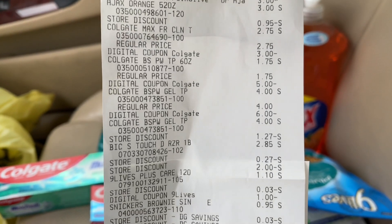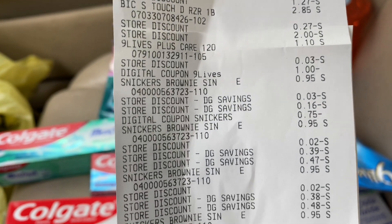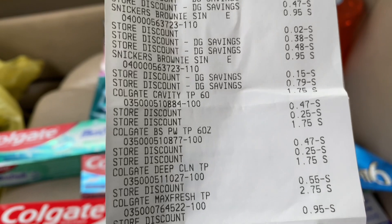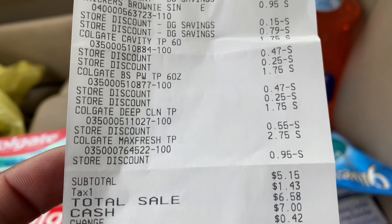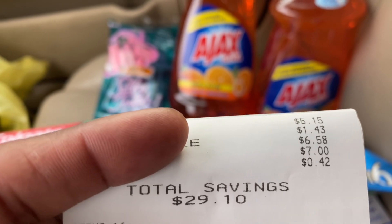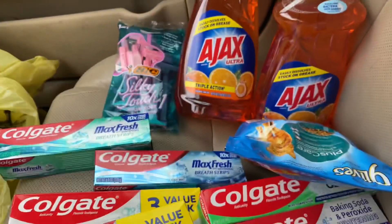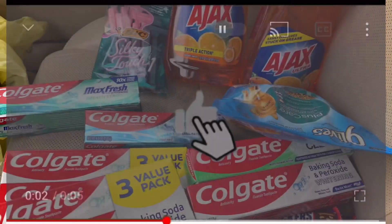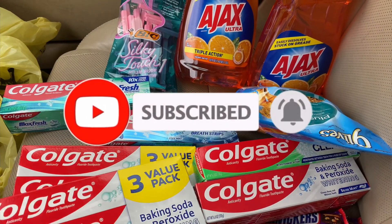Let me show you my receipt — there's the Ajax, Colgate toothpaste, the Silky Touch, Nine Lives, and the Snickers. You can see how the store digital coupons came off. My subtotal: $5.15! Everybody's taxes are different. I saved $29.10, and there's the $5 off $25 for Saturday. That's my Dollar General haul — thank you for coming back to Miss Nanda's channel!